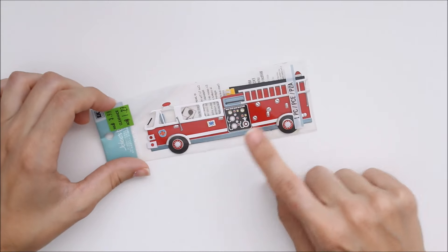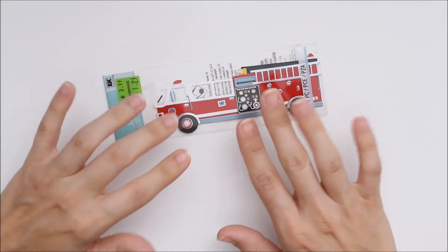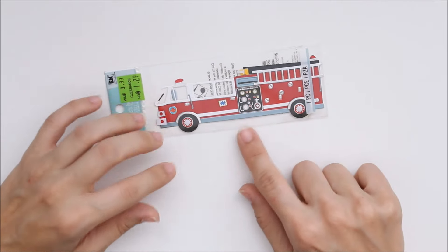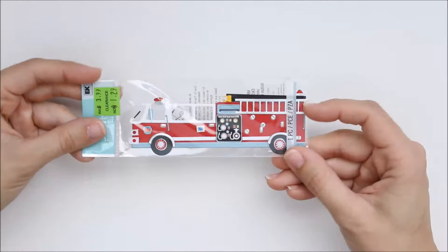And then I saw this cute little fire truck. My son is going into kindergarten next year and I know they bring the fire truck to show the kindergartners — the parents can come too if they want. So I just thought this would be cute as a little page in the traveler's notebook.